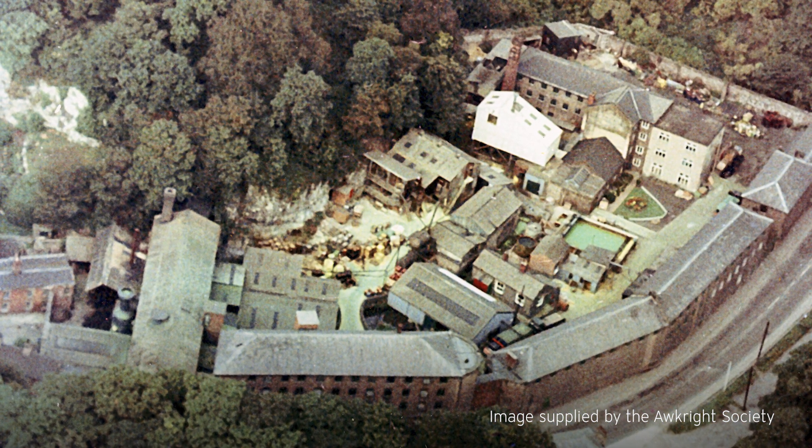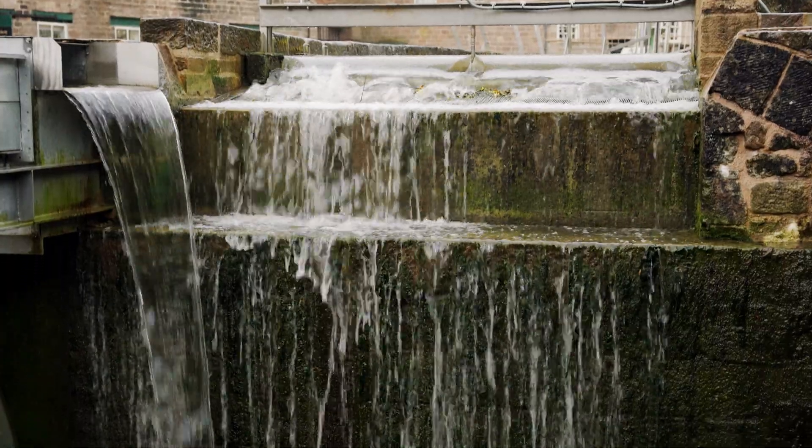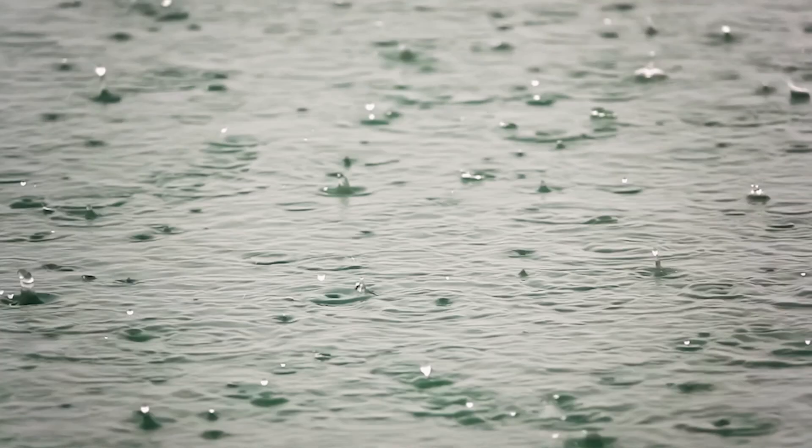The idea of bringing water power back was something I had in 2015. I wanted to incorporate heat pumps into this project to get the maximum energy out of this water flow — to put water power back in Cromford Mill.